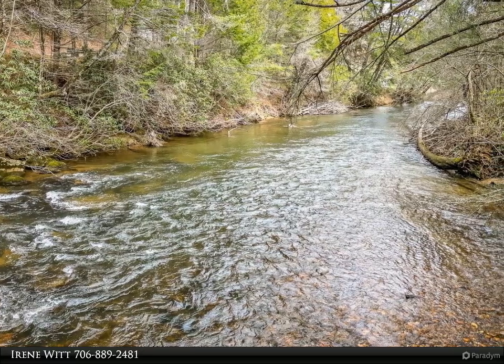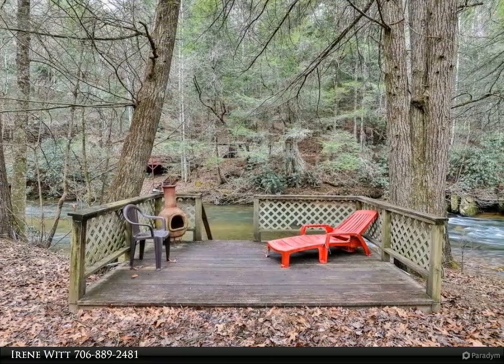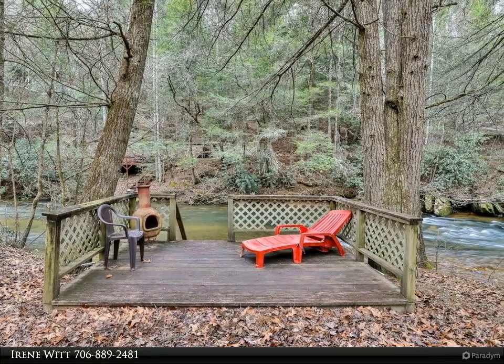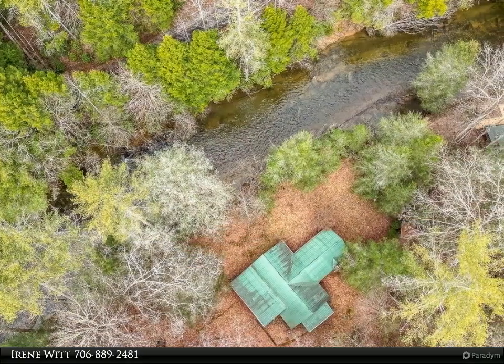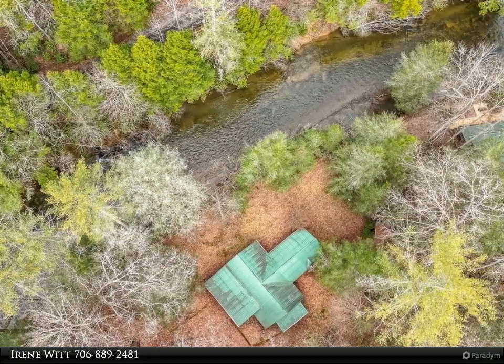If you are looking to get away from a hectic lifestyle and unplug, then this is for you. No cell service, no frills, no HOA. Get back to the simple life with a wood-burning stove, masonry fireplace, and the rushing sounds of the Toccoa River.